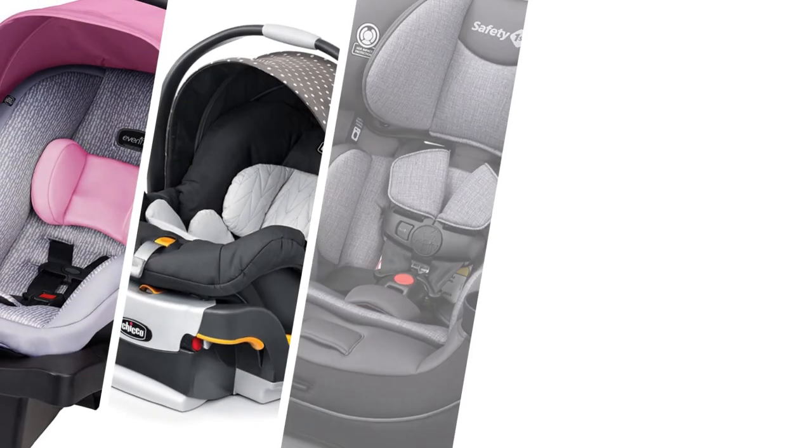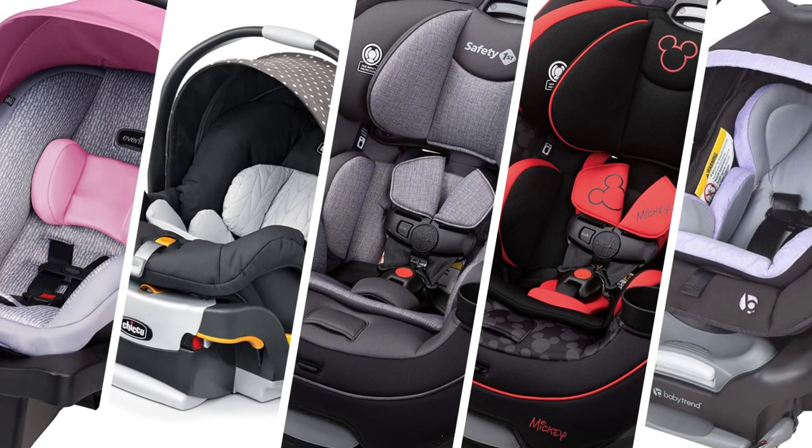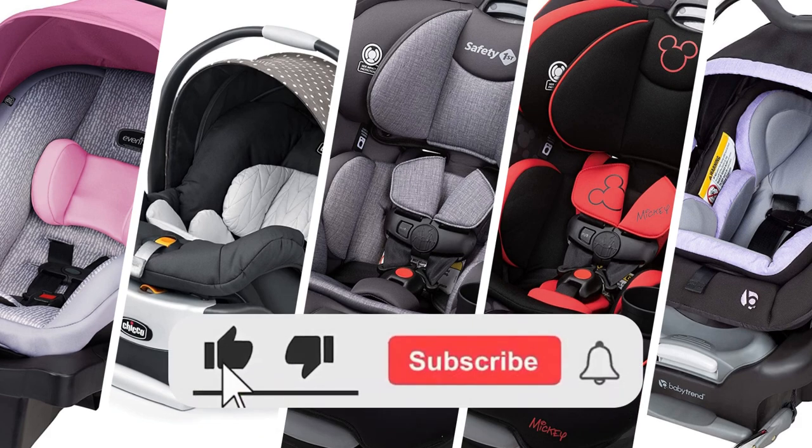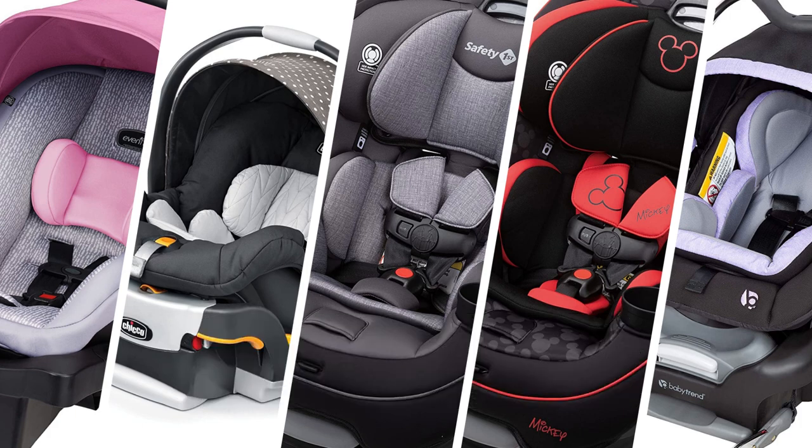Hi friends and welcome to my channel. In this video, I present you the 5 best car seats for babies. Before you start, subscribe to my channel and click the notification bell so you don't miss the new products every day. Let's begin.